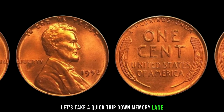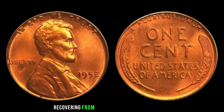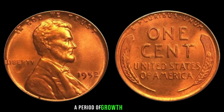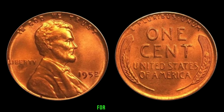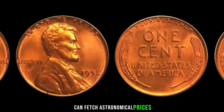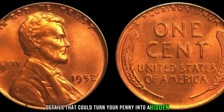Let's take a quick trip down memory lane. 1952 was a significant year — the world was still recovering from the aftermath of World War II, and the United States was undergoing a period of growth and change. Several factors contribute to the value of a 1952 Lincoln penny: rarity, condition, and any unique characteristics can significantly impact its worth. For example, coins with mint errors or those struck with doubled dies can fetch astronomical prices among collectors. Keep an eye out for those subtle details that could turn your penny into a hidden gem.